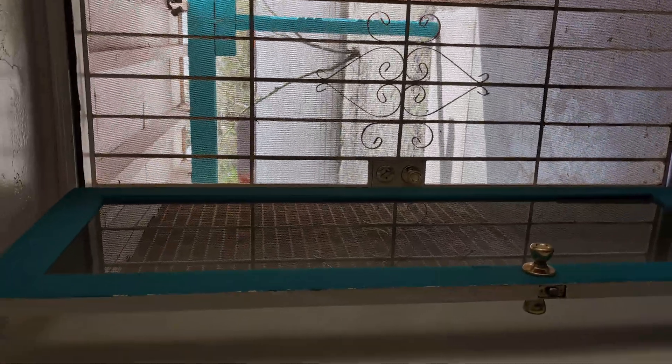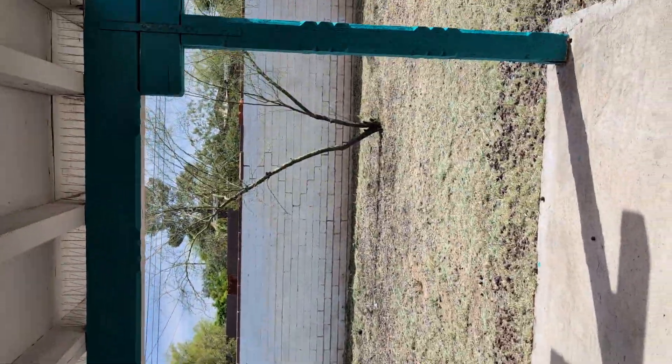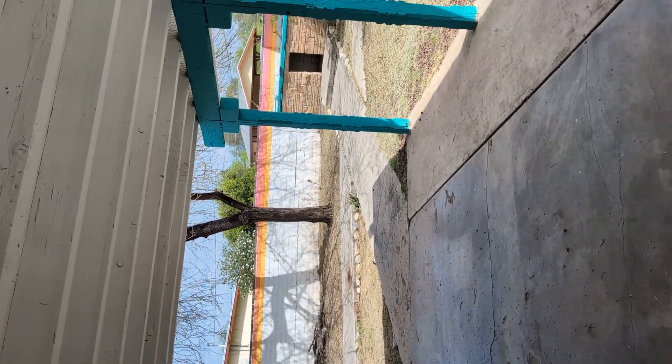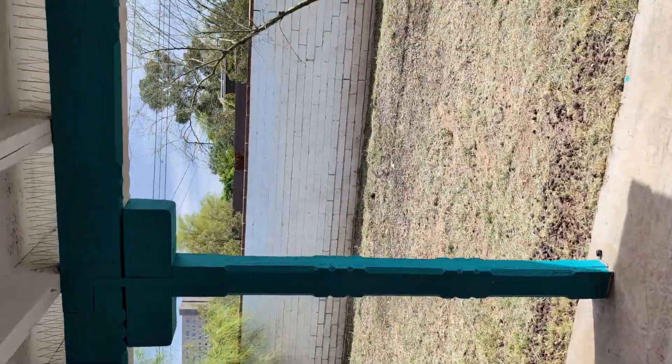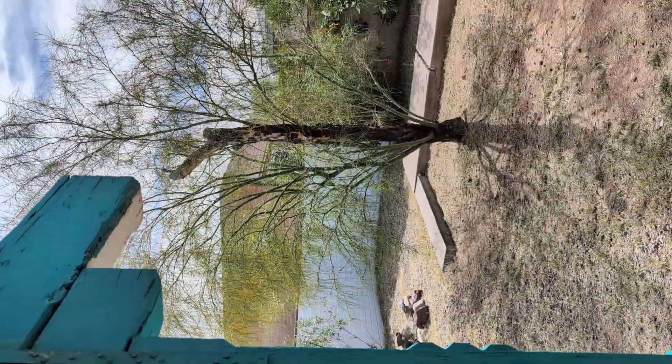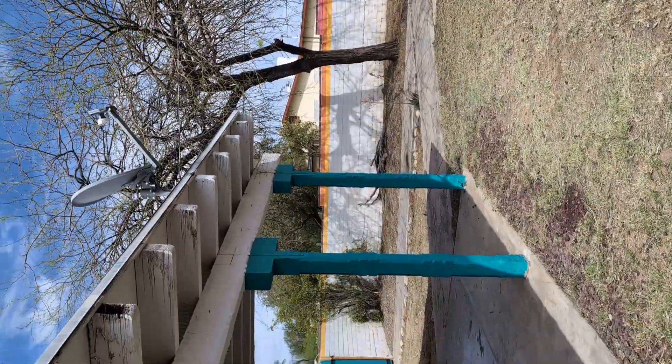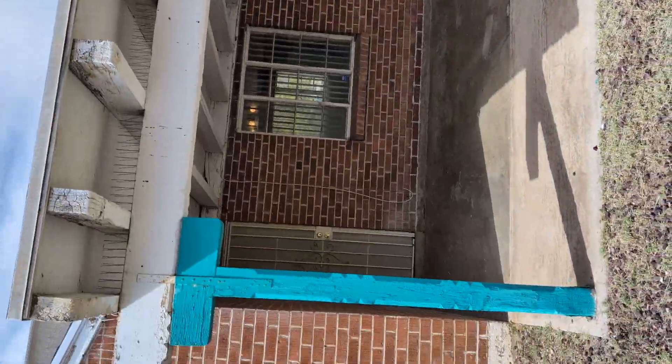Go out this way to the backyard. Nice screen door here. There are screen doors on both the front and back door for your convenience during those summer months — get a cross-breeze going. And then this very cute backyard with a nice covered porch patio area.